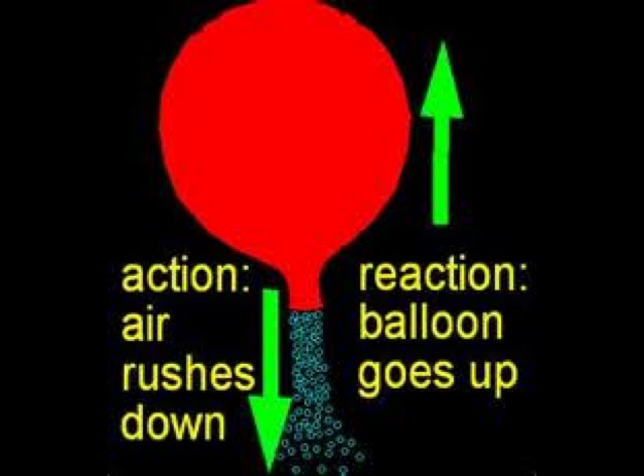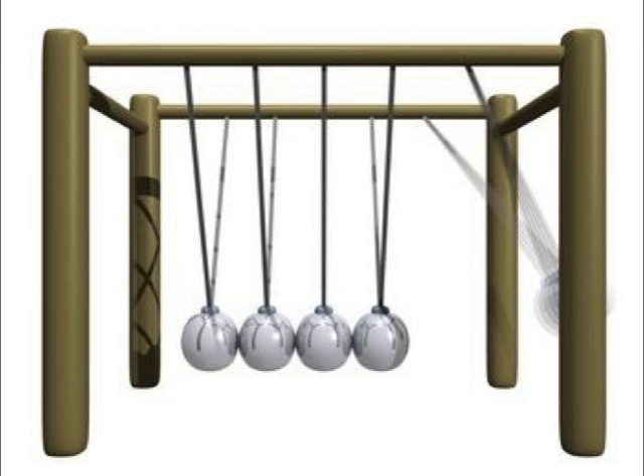Newton doesn't only inspire physics and homework, but his third law also inspires toys such as this classic Newton's Cradle here. The force of this ball swinging on the right comes and hits all the other balls, and an equal and opposite force travels through them until the one on the opposite side is pushed.